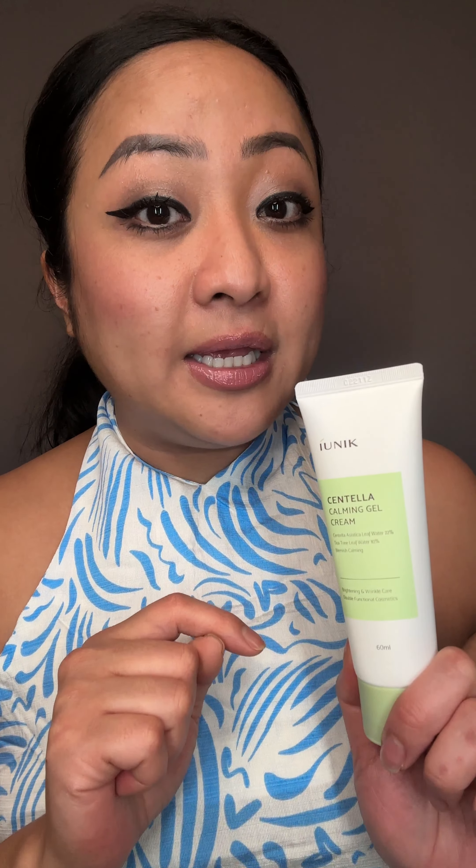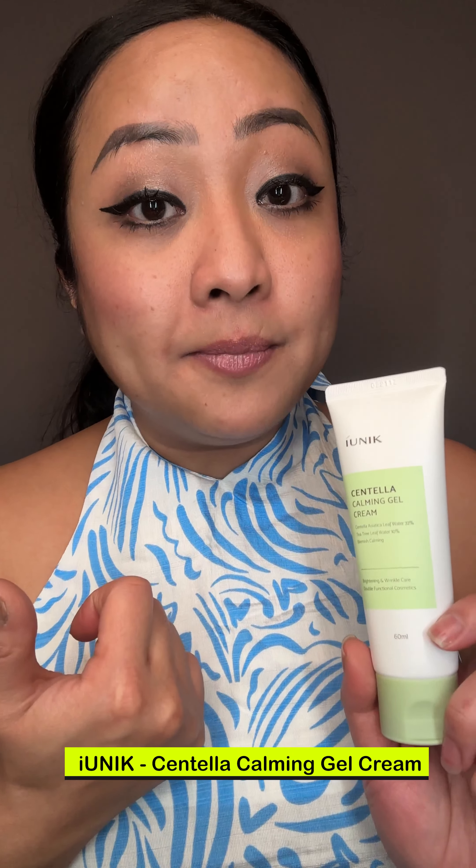I'm holding the iUNIQUE Centella Calming Gel Cream. We're heading into the warmer months here and my skin will slowly start breaking out. It contains Centella Asiatica at 72% to help with blemishes. The texture — I really love a gel cream that's more on the richer side.